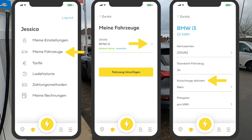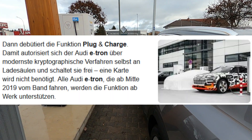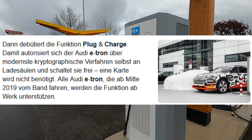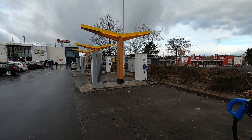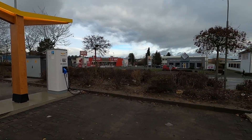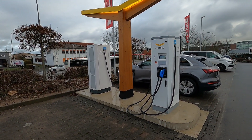Beim e-tron geht das nicht. Der ist für echtes Plug-and-Charge ausgelegt – das kommt demnächst, dann kann man auch beim e-tron einfach anstöpseln, generell bei Ionity und anderen Anbietern. Das ist das ISO-Protokoll, was darauf ausgelegt wurde: Plug-and-Charge, direkt laden mit Abrechnung im Auto.